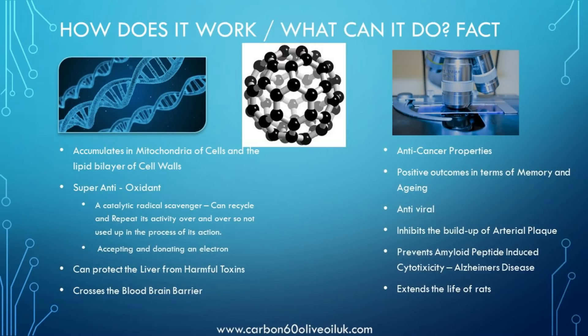C60 accumulates in the mitochondria of cells and within the cell walls. It acts as a super antioxidant — specifically, a catalytic radical scavenger. It can recycle and repeat its activity over and over, not being used up in the process of its action, accepting and donating an electron. It can protect the liver from harmful toxins.